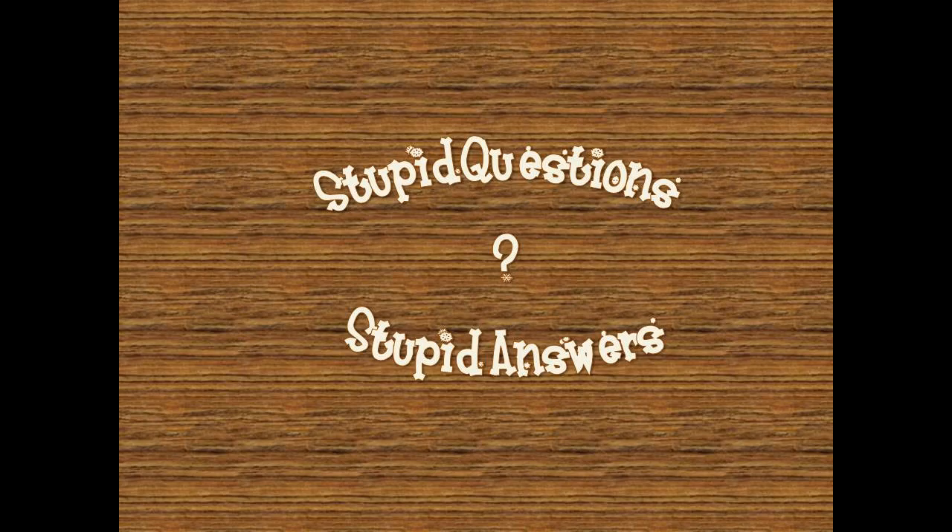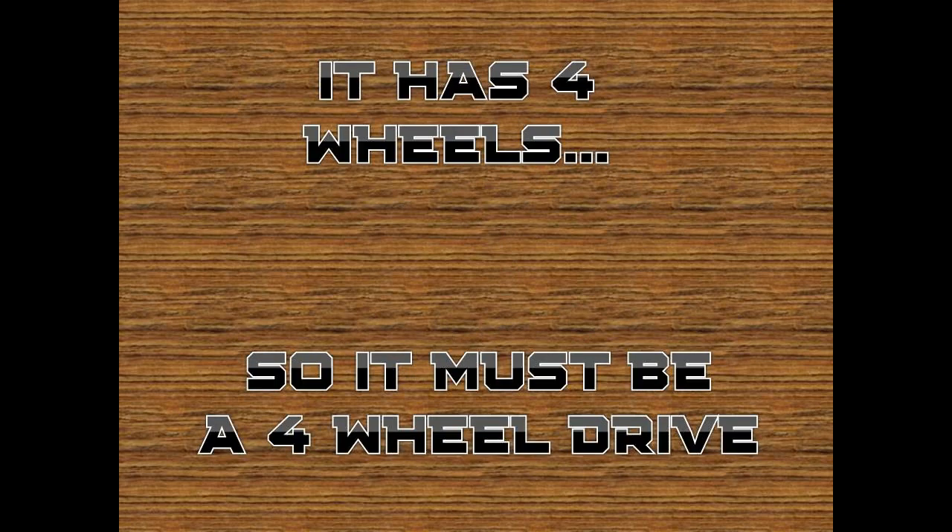Their reasoning behind that is the stupid part: it has four wheels, so it must be a four-wheel drive. That is not the case.